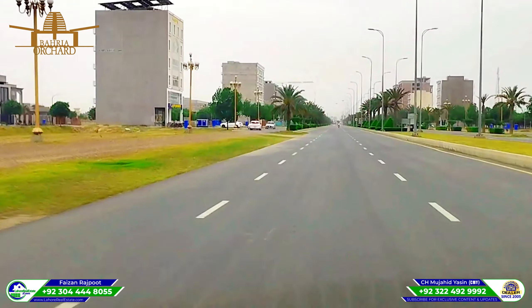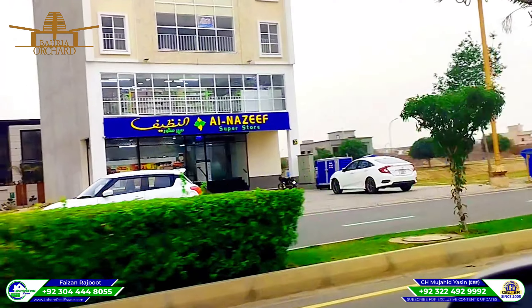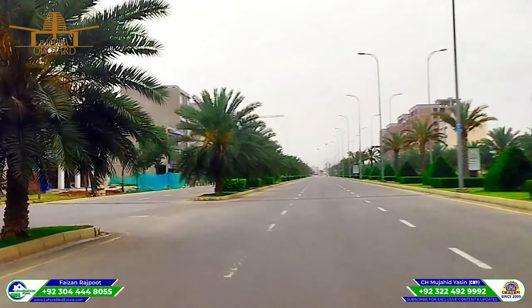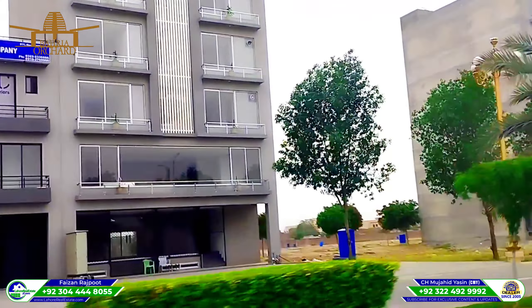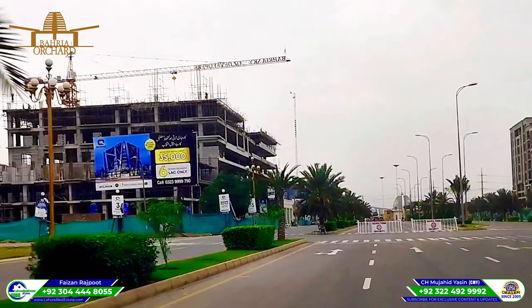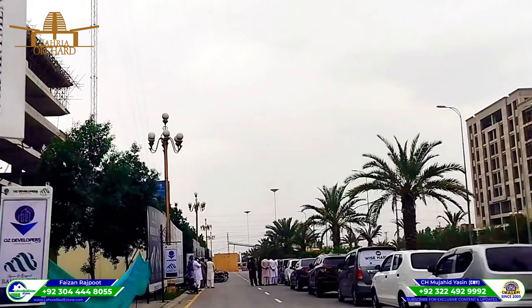Apartments, high-rise, and great facilities — do you get here? You can get a store here. This is a house which has apartments available — this is Barry Sky and Cabier 99 Malls and Cube Bazaar BC site. Thank you, subscribe to my channel and like the video. Kizan Rajput, Lahore Real Estate, +92-304-444-8055. Allah Hafiz.